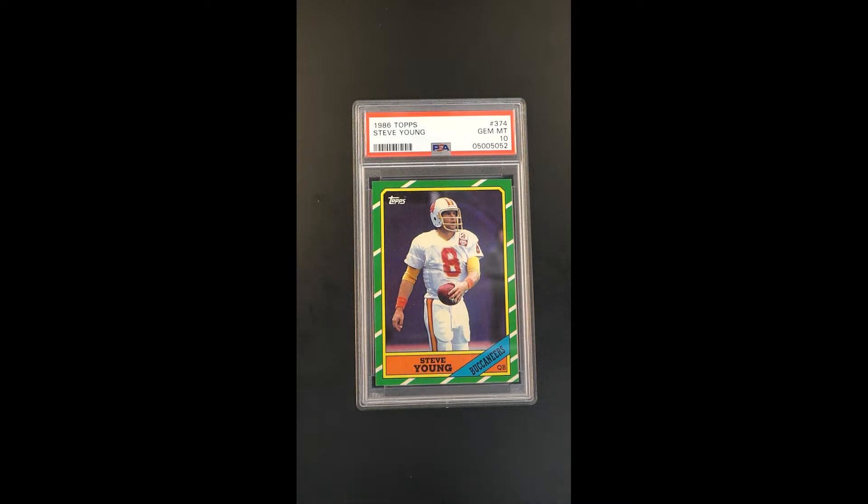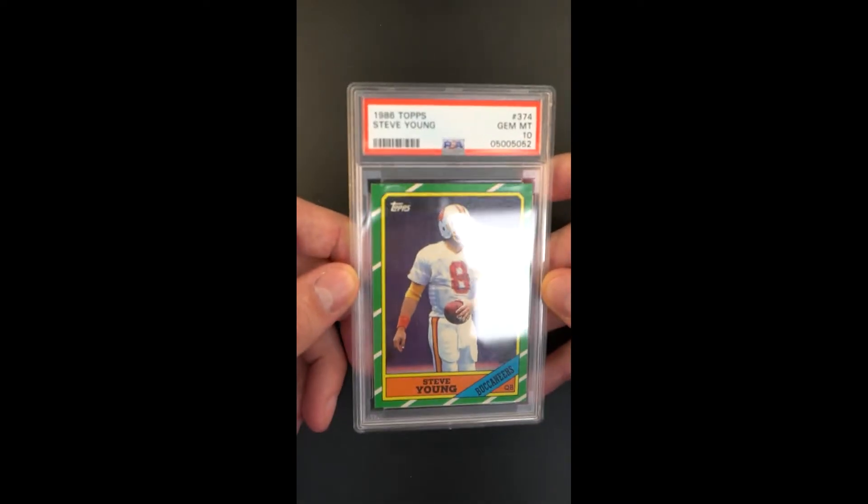What we have here is one of the world's premier examples, awarded gem mint designation. It's just uncanny how nice it looks compared to what you typically see for the issue.